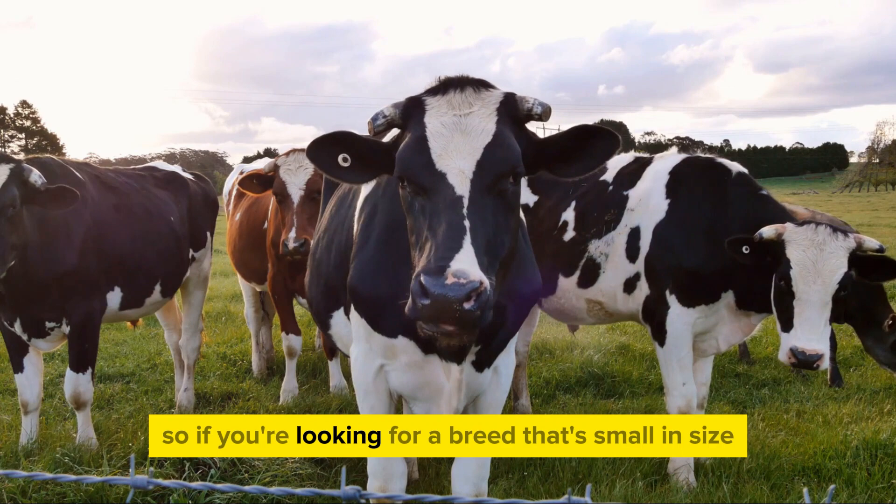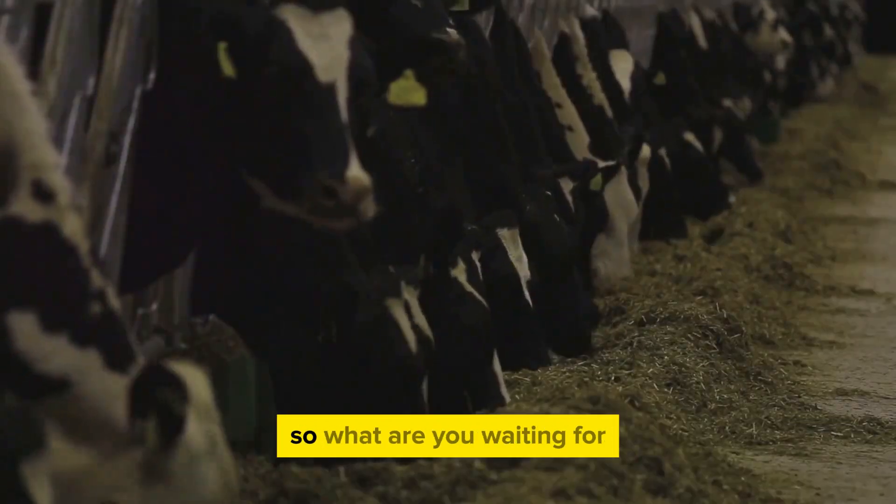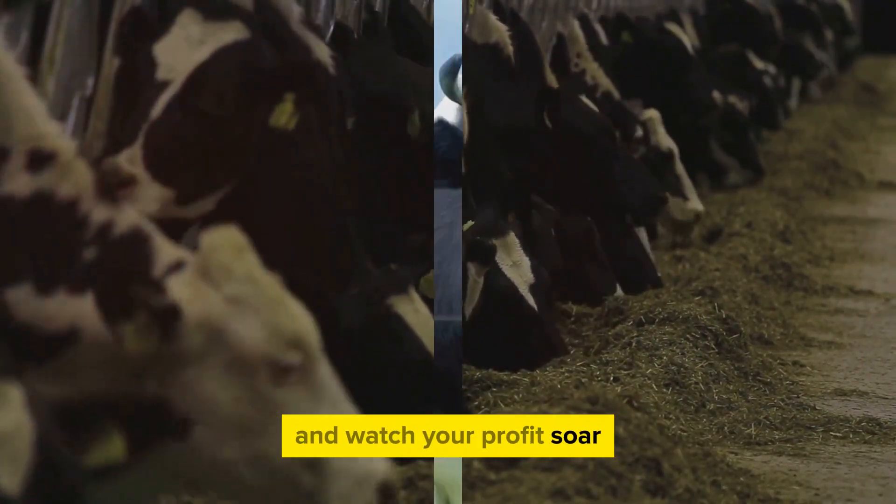So if you're looking for a breed that's small in size but big on profit, the Jersey Cow could be your best bet. It's time to add the mighty Jersey Cow to your herd and watch your profits soar.